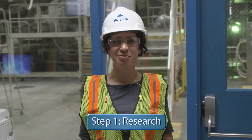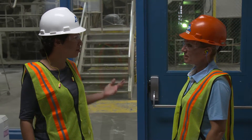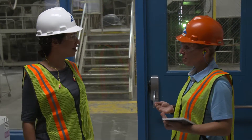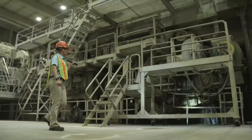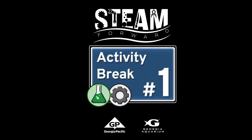Step one of the engineering design process: research. We know there's an issue with the temperature out here — the first step in engineering is to go out and do some field investigation to see what might be happening. To get to the bottom of this and get the machine back up to speed, we've got to put our engineering caps on to investigate and research the problem.